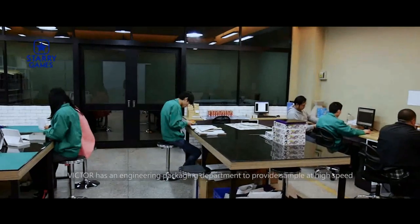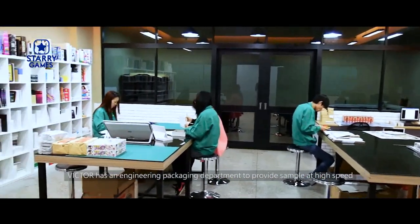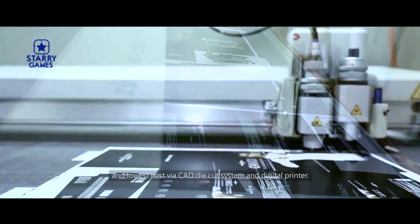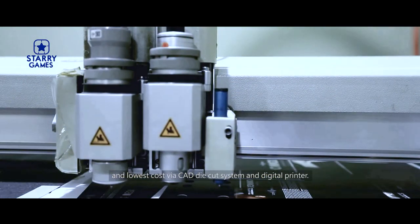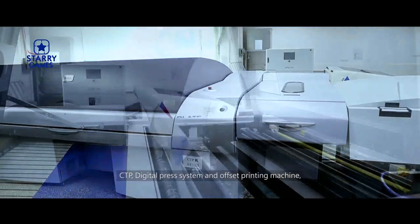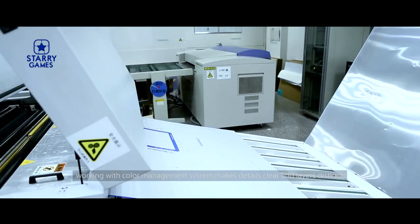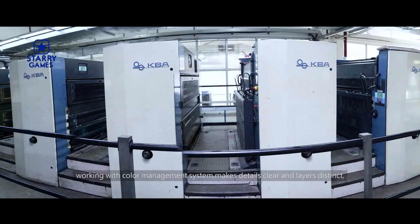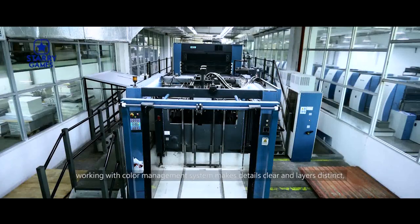Victor has an engineering packaging department to provide samples at high speed and lowest cost via CAD die-cast system, digital printer, CTP, digital press system and offset printing machine. Working with the color management system makes details clear and layers distinct.